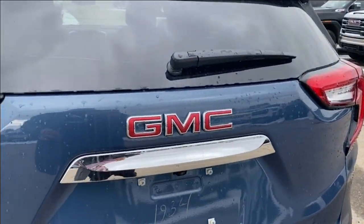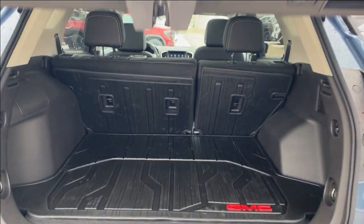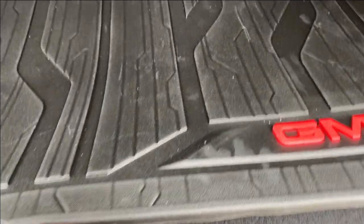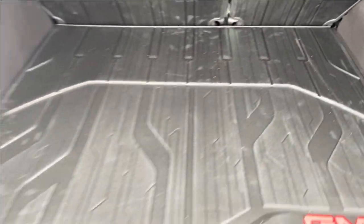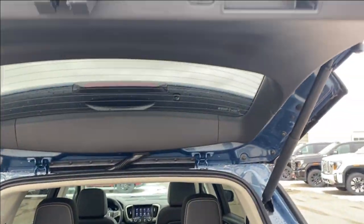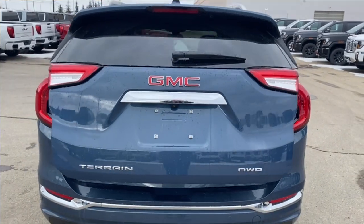You have a power liftgate which you can open using the controls on the key. There's lots of room in the back with tethering locations on the backs of the seats and smaller storage compartments on either side. You can lift the floor panel up giving you more storage space underneath. When you're done, use the controls on the key, the button on the bottom of the liftgate, or the button on the driver door panel to close it.